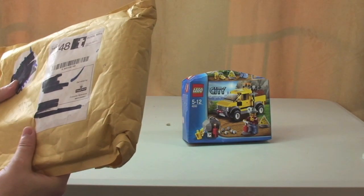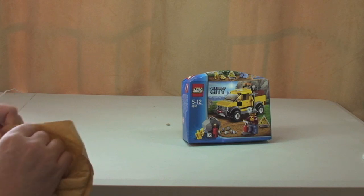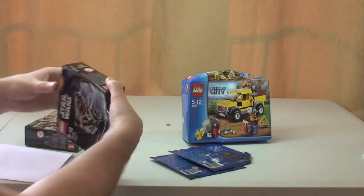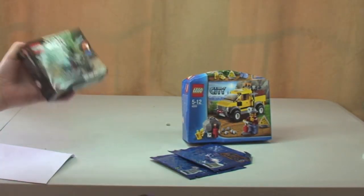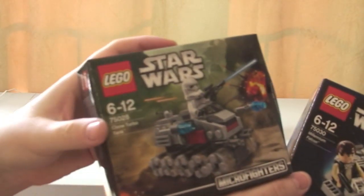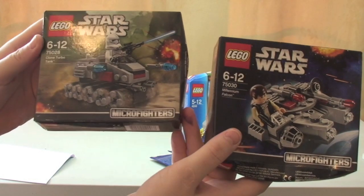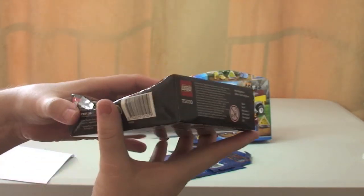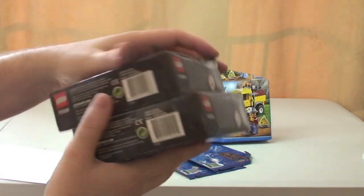Next package, which again I believe is from Toys R Us as well. Really not impressed with Toys R Us and their packaging — yet again, another damaged box, and that is for my collection. We have 75028 Clone Turbo Tank and 75030 the Millennium Falcon from the Lego Star Wars Microfighter sets. These are more than likely going to be prizes in future giveaways, so apologies to whoever gets these because they won't be in pristine condition.